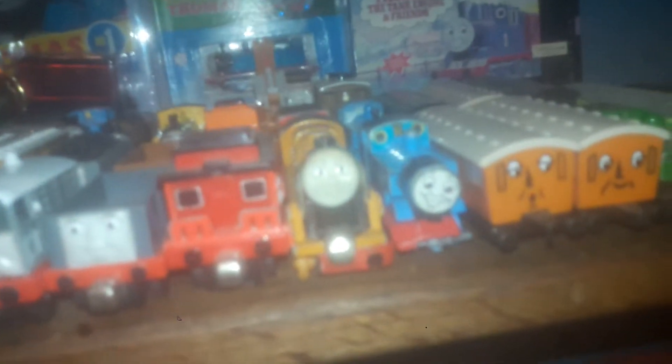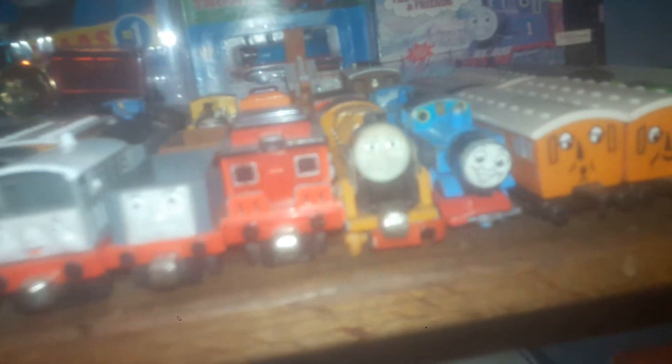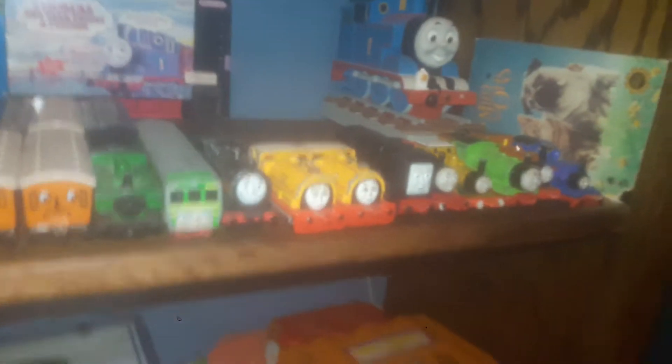Now, this might not be rare, but the Hornby Percy limited edition Thomas and the Super Nintendo Thomas in box is probably rare. And I also have this paper-faced Thomas. And I think the take-along Murdoch might actually be rare — I honestly don't know. And then, yeah, my Ertles.